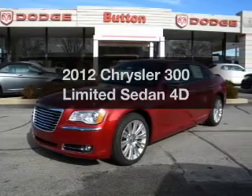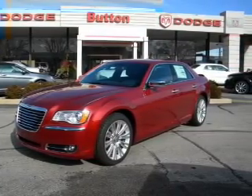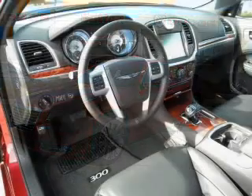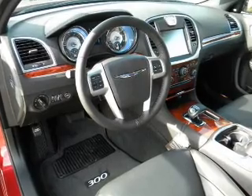Get noticed in this 2012 Chrysler 300. If you're looking for an automobile with great attributes, look no further. With a reliable engine driven by an automatic transmission, the anti-lock braking system will keep you safe on the road.